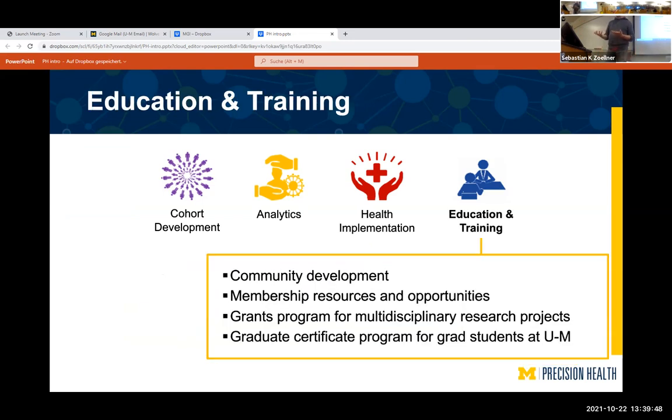Finally, there is education and training — this workshop is part of that. You can build the best resource, but if nobody knows about it, it just sits there. This includes outreach to members, a grant program to combine individuals across departments, and a graduate certificate program for grad students.